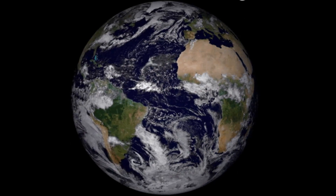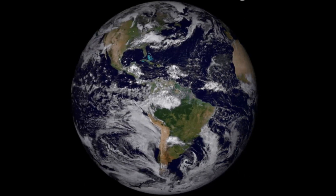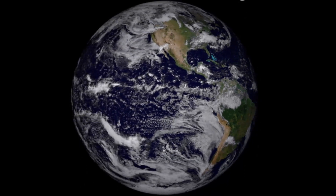Earth is 70% covered with water. Earth, with the clouds in the atmosphere, looks blue from space because the water in the ocean reflects blue light.